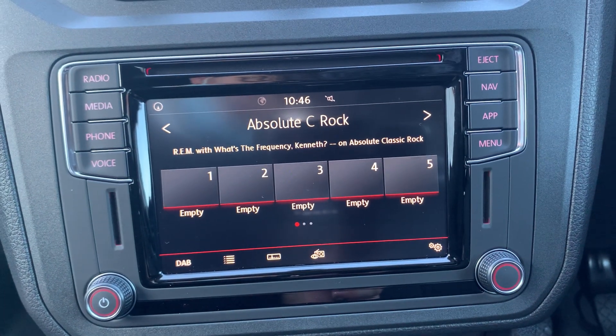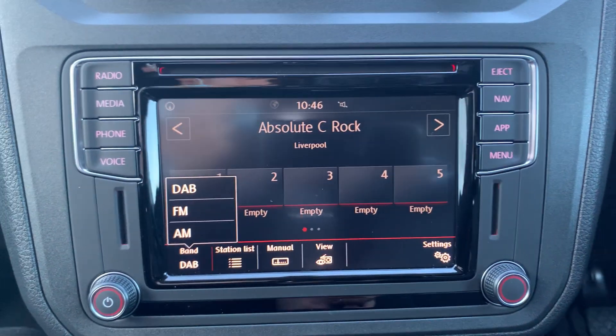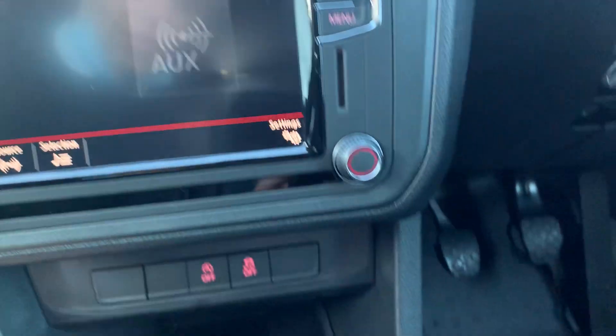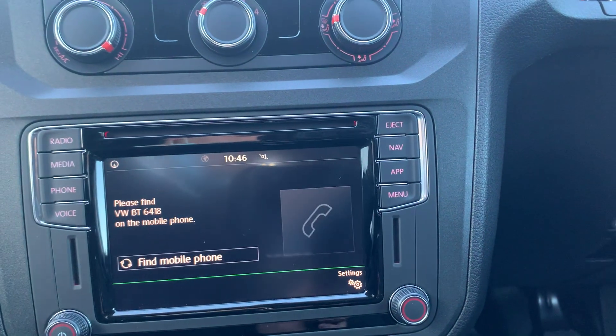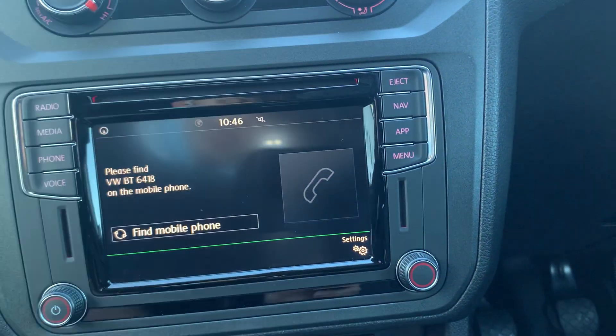This vehicle does come with the Discover Media navigation system. You get your full DAB, FM and AM radio functions. Your media options include CD, SD, AUX and USB, as well as Bluetooth connectivity for your phone. This vehicle also comes with preparation for voice control, App Connect and navigation.